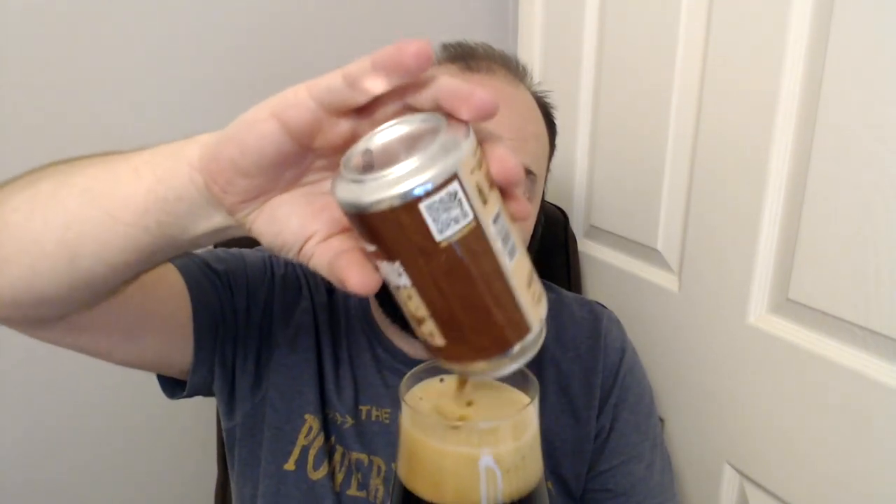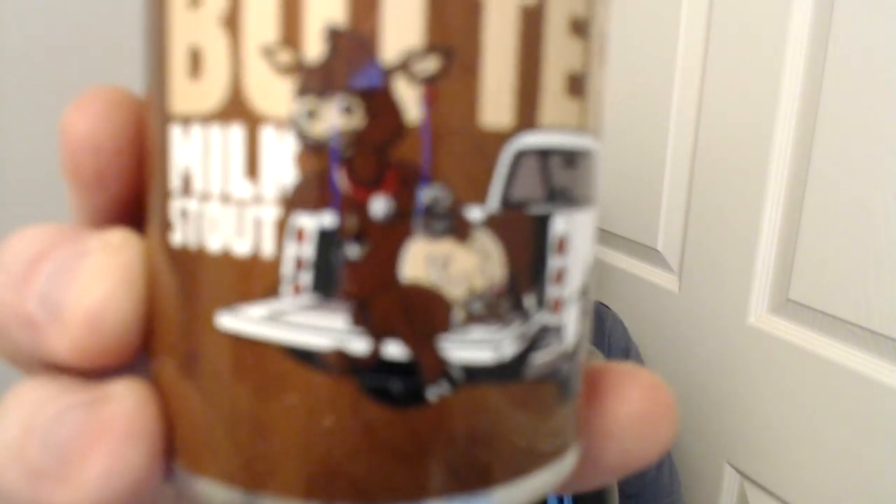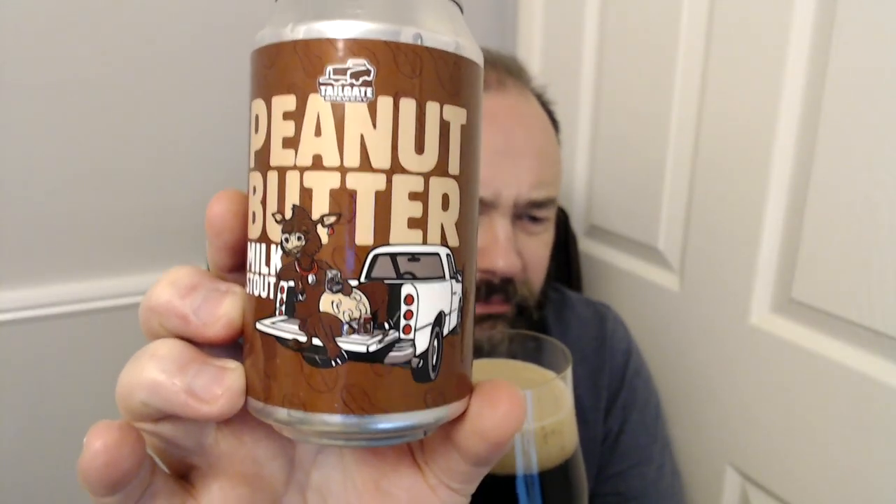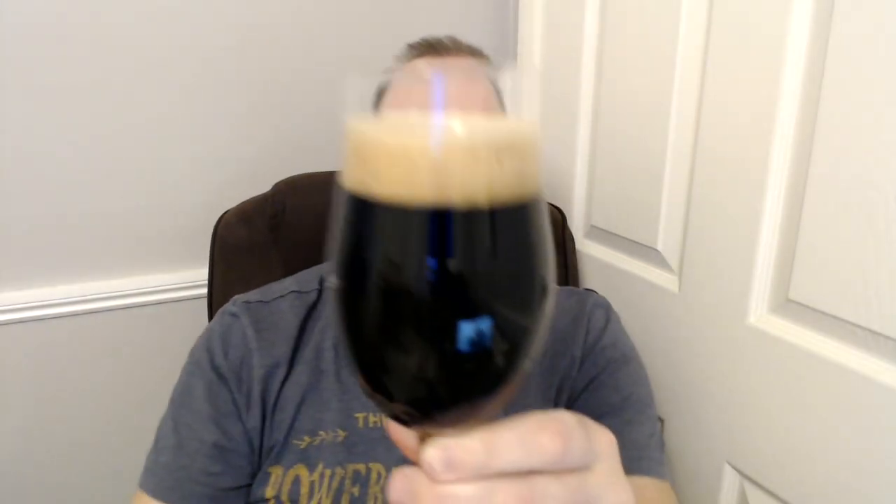Anyway, we've got a milk stout with peanut butter. The other beer is by the same brewery but it's a different edition. So this one is the Peanut Butter Milk Stout with a cow on a flatbed — looks like a Toyota but I bet it isn't because it's America. Look at that lovely dark jet-black stout — more than one but less than two-and-a-half fingers of lovely tan-looking head. I can smell it from here.